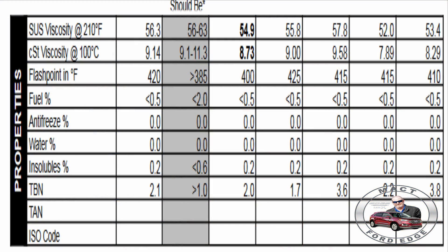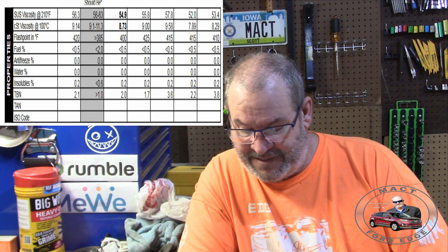Overall we ended up with a 56.3 SUS viscosity at 210 degrees Fahrenheit. The viscosity did drop, but it's still right on the cusp of the light side of 5W30. The CST viscosity held up and stayed at 9.14 — it made it 200 hours and stayed right at the cutting edge of light for a 5W30, but within range. 200 hours of engine runtime and it still managed to hang in there.